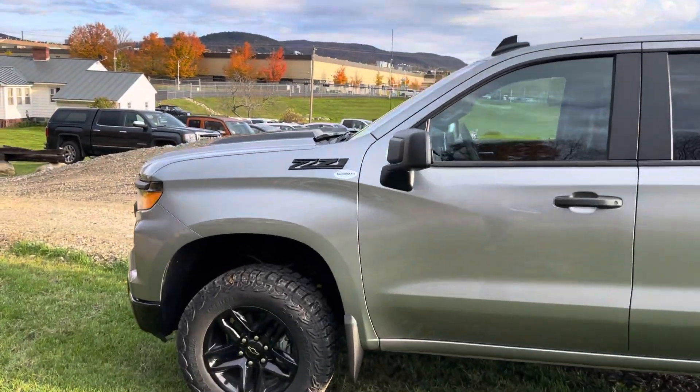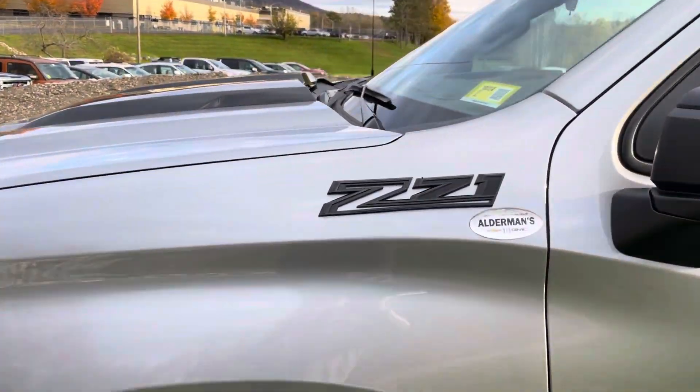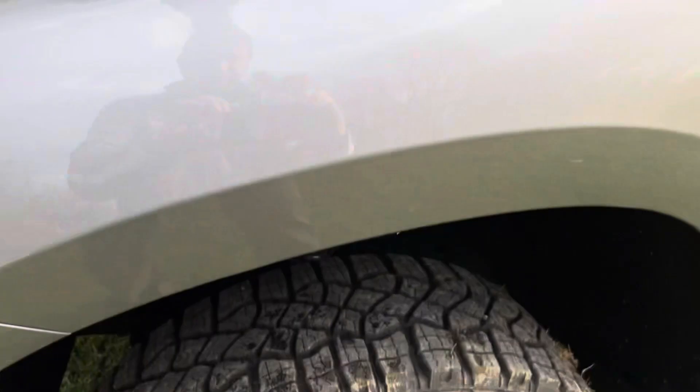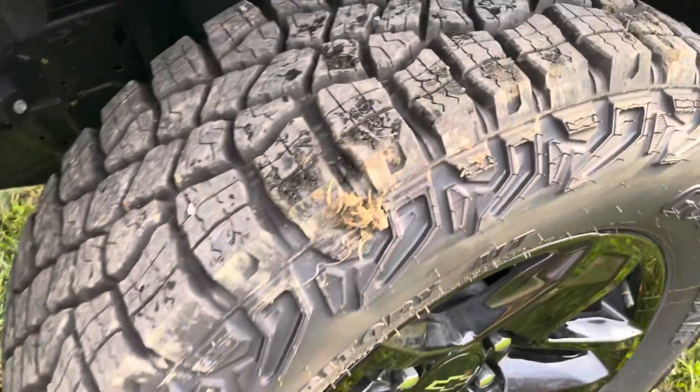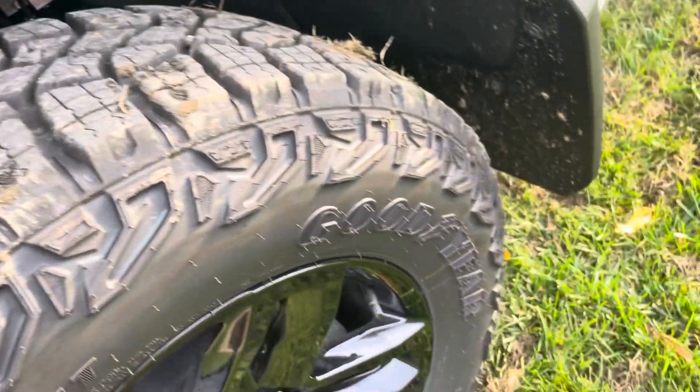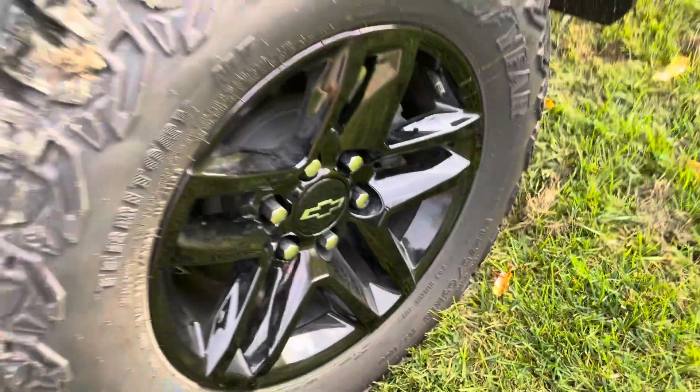This is your blacked-out Z71 emblem. Goodyear Wrangler territory mud terrain tires, which are very aggressive but very quiet on the road as well.